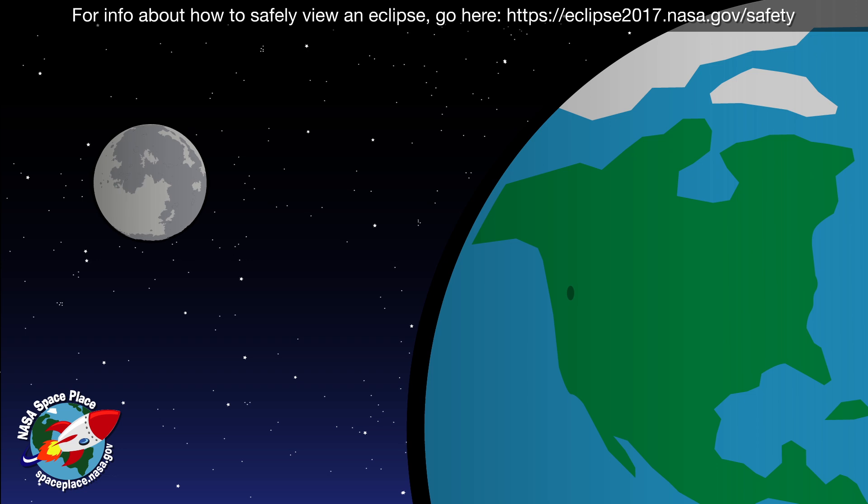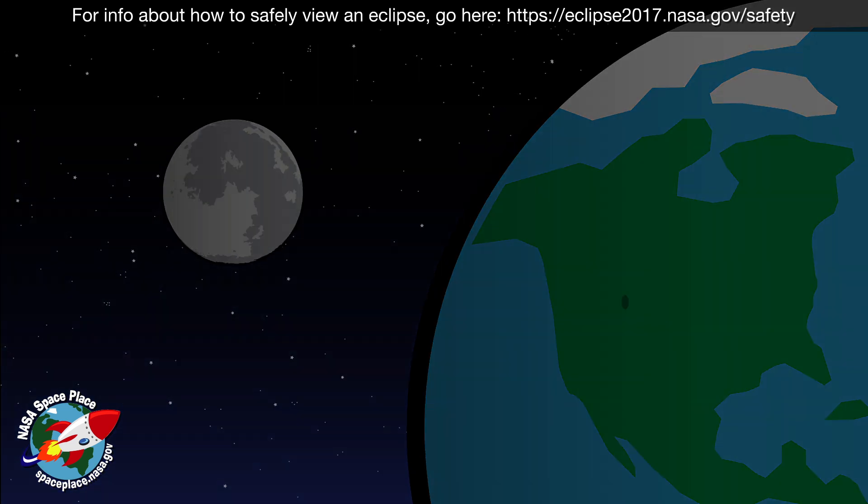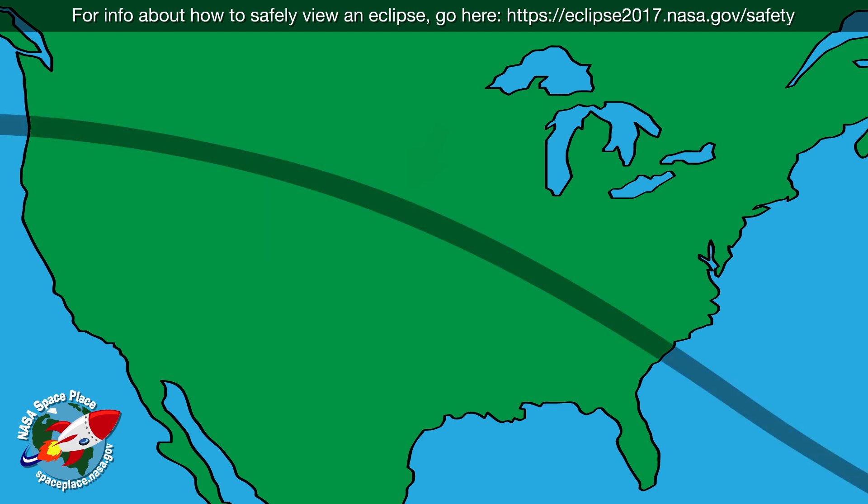As the Moon blocks the Sun's light, it casts a shadow on part of the Earth. The Moon's shadow creates a trail as the Earth rotates. This trail is called the path of totality.